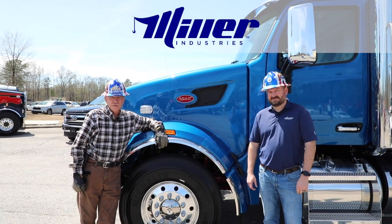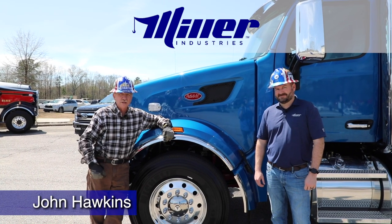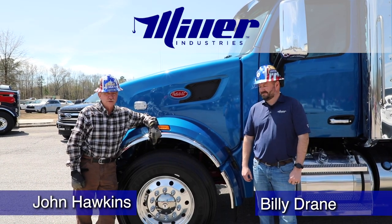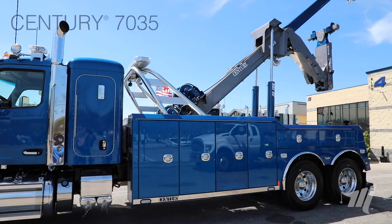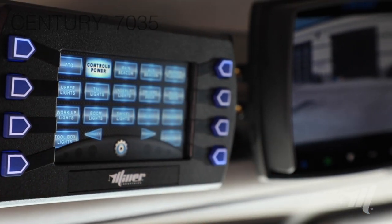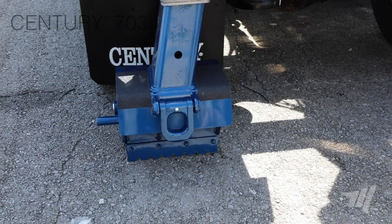We're moving on to the presentation with the Century 7035. William Drain is going to join and we're going to tag team this unit that's been in our product line just short of 20 years. We introduced this product new at the Florida trade show in 2001, and here we are some 19 years later with the most latest and greatest updates to the machine.